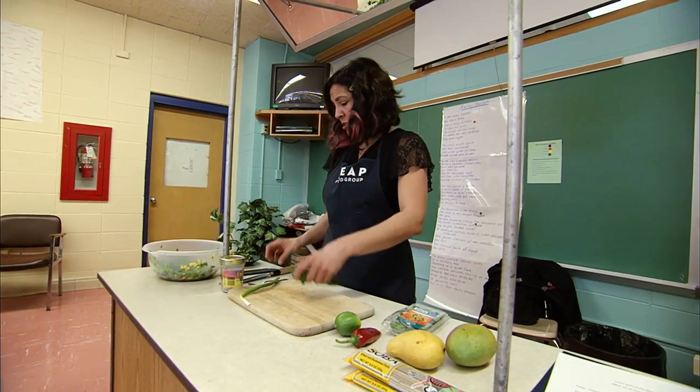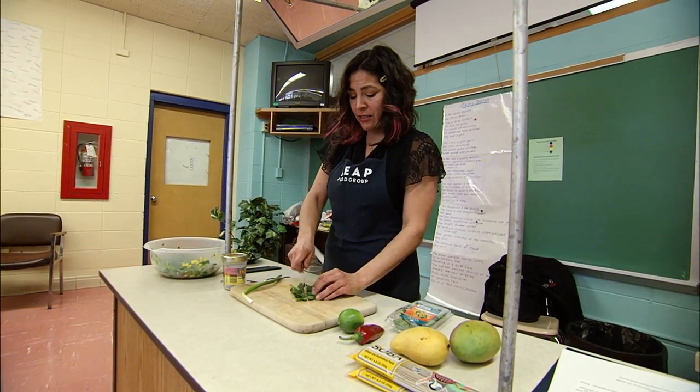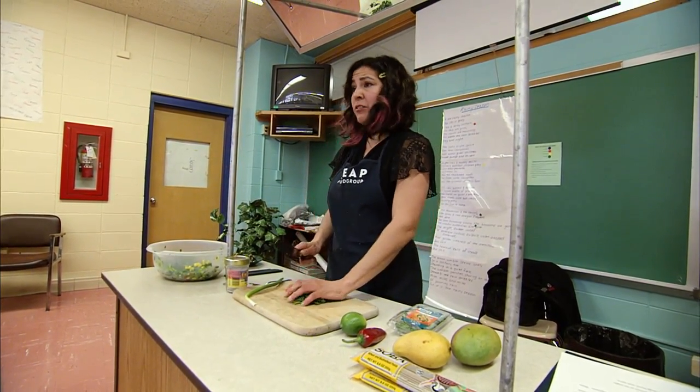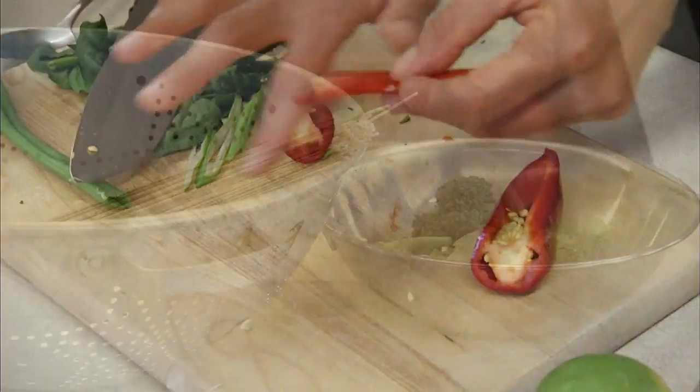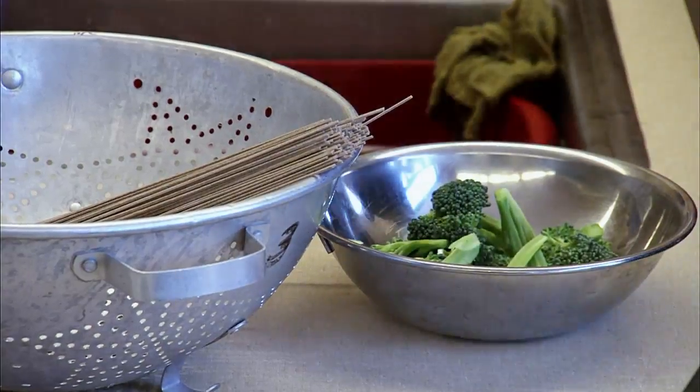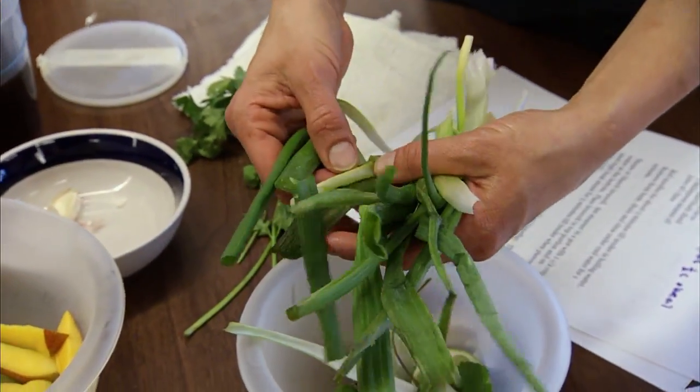Here's the spinach, and all I want you to do is kind of rough chop it. It doesn't have to be really small. Most of the foods in her recipes are farm-fresh vegetables grown within 100 miles of the school.